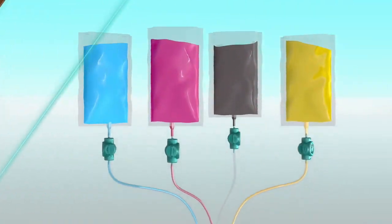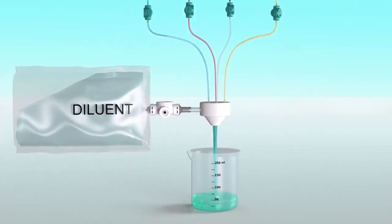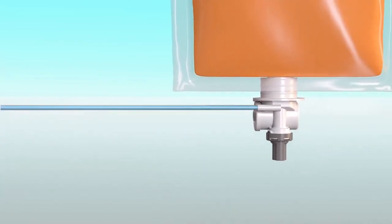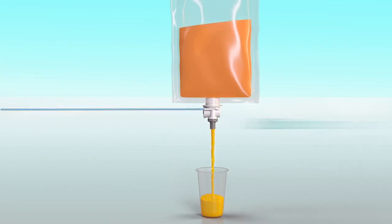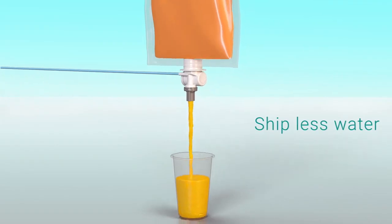Viscous concentrates can be diluted in the pump straight into a cup or into a line to supply another part of the machine. Because the pump can deliver doses with high precision and can dilute in-pump, dilution ratios up to 500 to 1 are possible, which means far more doses per pack, making equipment more compact and taking water out of the distribution channel.